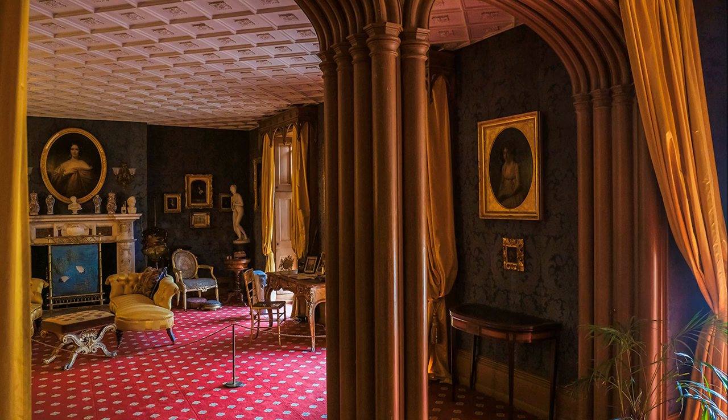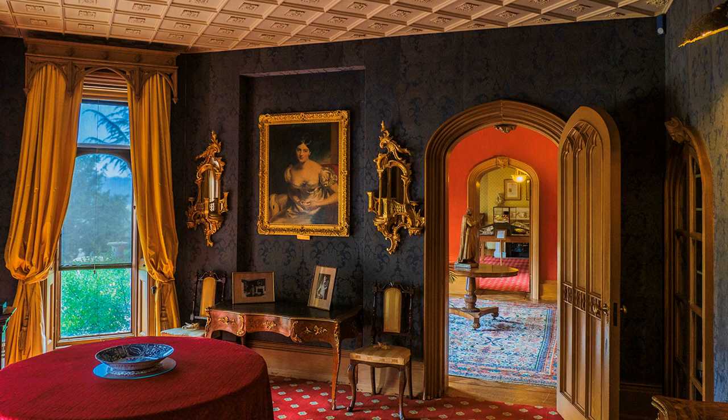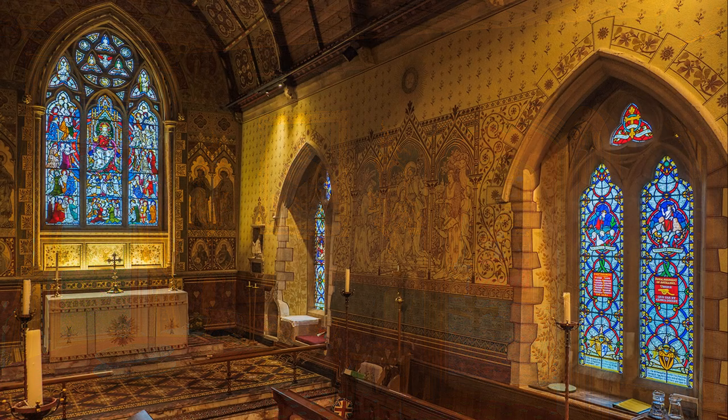After his death, not everything remained as Disraeli left it, but some of the decorative schemes are authentic, especially the rich interiors. Hughenden also had a vital secret role in the Second World War, and was used to produce maps for night-time bombing missions, including the Dam Busters' Raid.